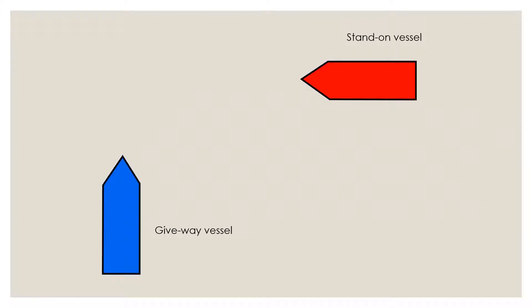Before I start with the rule, you have to know what a give-way vessel is. If you look on your screens you can see there are two vessels involved. Let's assume they are involved in a risk of collision — a blue vessel and a red vessel. If you are on the blue vessel, you become the give-way vessel, which means you have to take action to stay clear of the red vessel. If you are on the red vessel, you are the stand-on vessel, which should maintain its course and speed and let the give-way vessel take action to avoid collision.